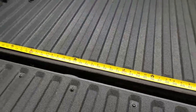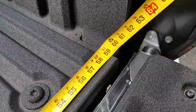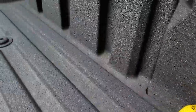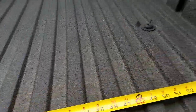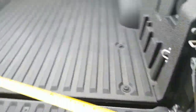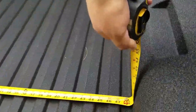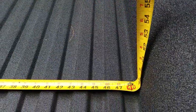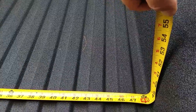Going width-wise all the way across, you're gonna be about 59 inches from bed wall to bed wall. If you go ridge to ridge you're about 58 and a half inches. In between your wheel wells — and this will be the same whether you're on the long bed or the short bed — you're just over four feet, so about 48 to 48 and a half inches side to side on your wheel wells.